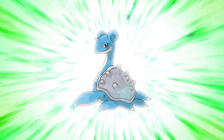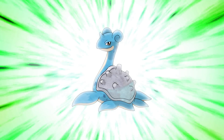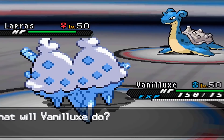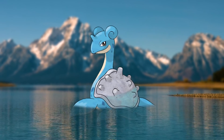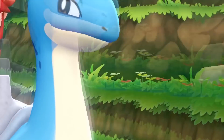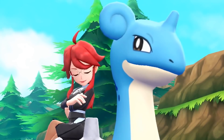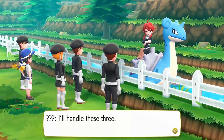Number 5: Lapras. This turtle plesiosaur is one of the first Pokemon to ever be designed. Nothing is unnecessary — even the spikes on its back that match the one on its head indicate that this Pokemon can be ridden. Its ears give it a feminine twist. This Pokemon is motherly and will take care of you. We instantly understand it's incredibly intelligent and calm, yet powerful. Cute but commanding — the perfect balance of a Pokemon design.